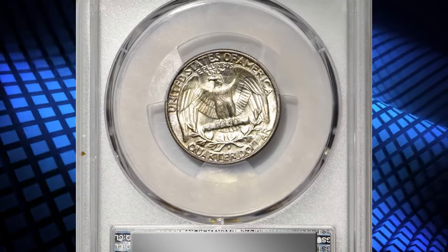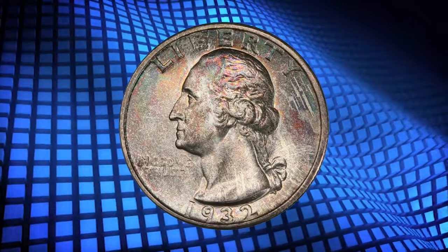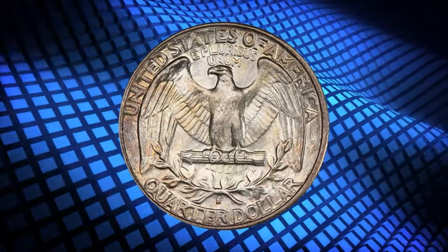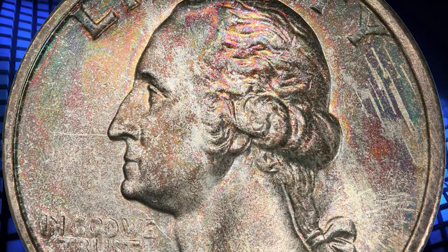At just 408,000 coins struck, the 1932 S has the lowest mintage in the circulation strike Washington series, and it is the rarest issue of its type in gem mint state after only the 1932 D. This true rarity fetched a sum of $43,200.